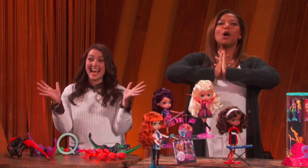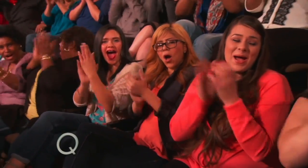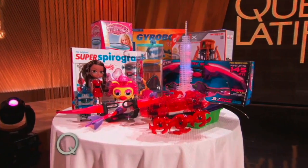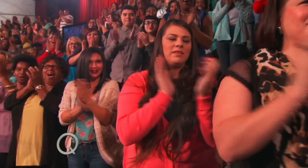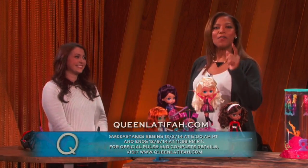You're all going home with a bag full of every single one of these toys. You need these toys for your family! And you at home, I didn't forget about you — go to my website, QueenLatifa.com, for your chance to win a bag of toys for yourself.